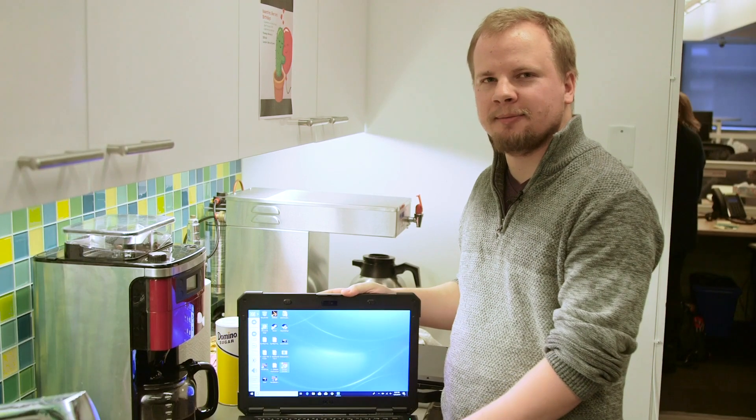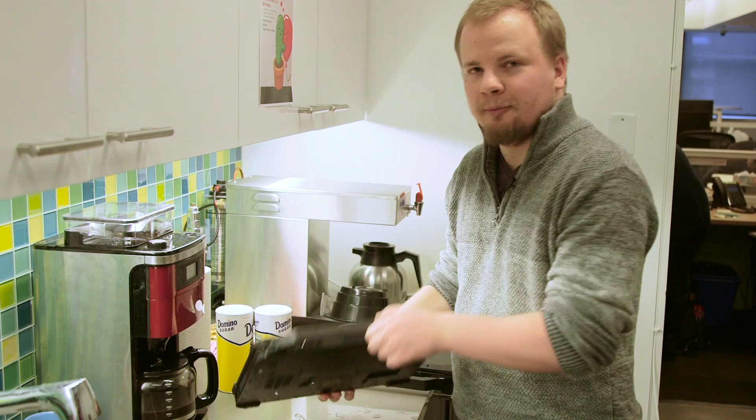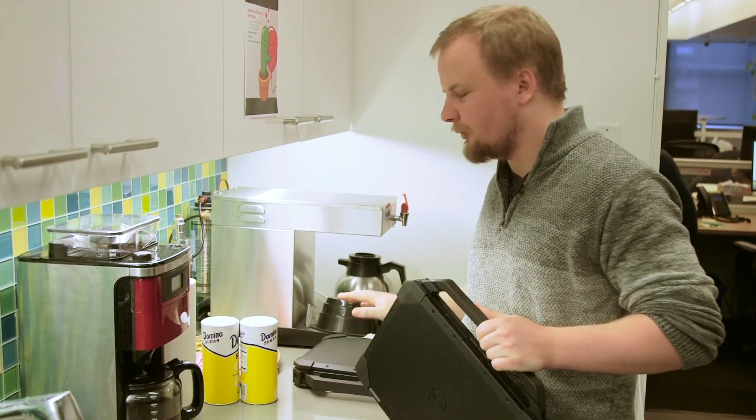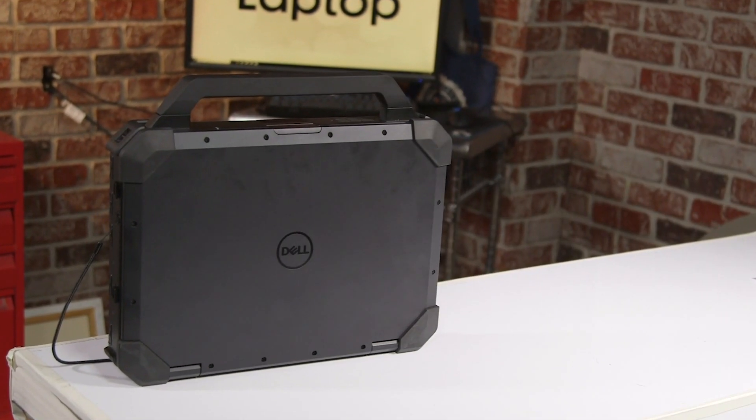Both of these rugged laptops passed our water test and our drop test. For more coverage of the Dell Latitude 5420 Rugged and the Latitude 7424 Rugged Extreme, stay tuned to Laptop Mag for my full review. This has been Philip Tracy.